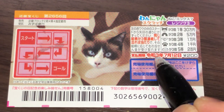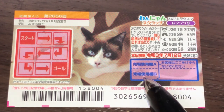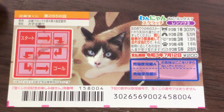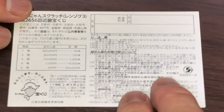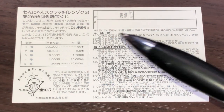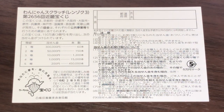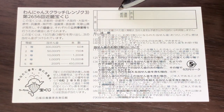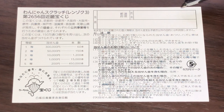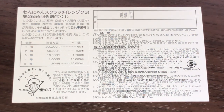You have until July 12, 2021, Reiwa 3 to claim your prize. Quickly looking at the back — here is a breakdown of the prizes and the rules in Japanese. If you happen to win the first prize, you're going to have to fill in this area. Here you will write your prefecture, then your full name, then your address in Japan. All winnings are tax-free in Japan.